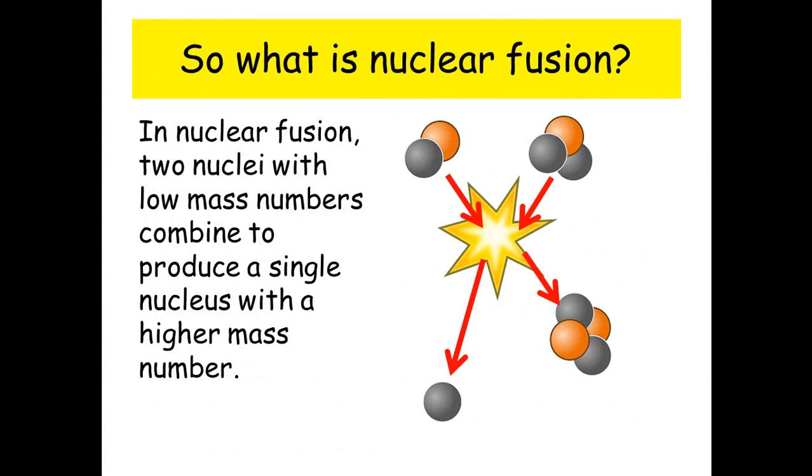So what is nuclear fusion? In nuclear fusion, two nuclei with low mass numbers combine to produce a single nucleus with a high mass number.